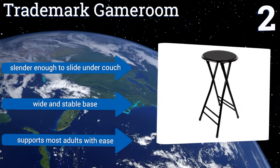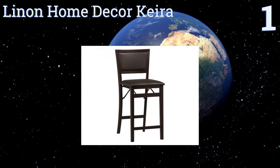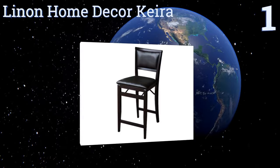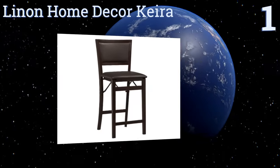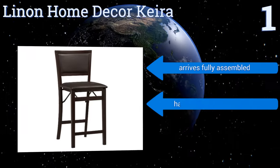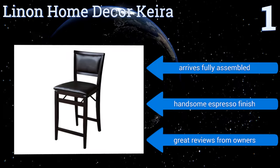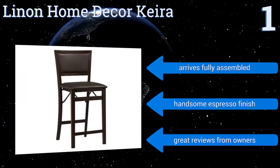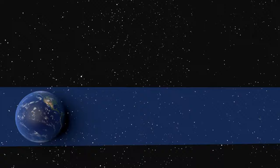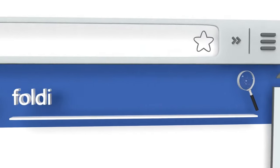Taking the top spot on our list, at a glance one would never know that the Linen Home Decor Kira can be folded up and tucked away in a matter of seconds. It looks for all intents and purposes just like a standard elevated bar chair, but can be collapsed for easy storage and portability. It arrives fully assembled in a handsome espresso finish and gets great reviews from owners. To see all of our choices, go to wiki.easyvid.com and search for folding stools, or click beneath this video.